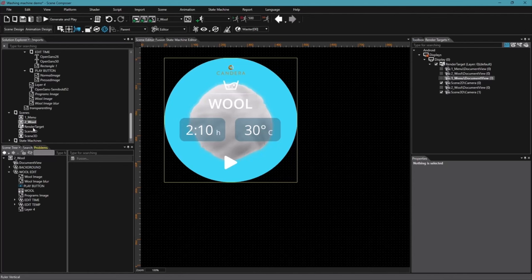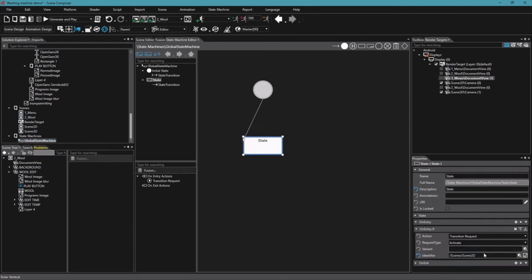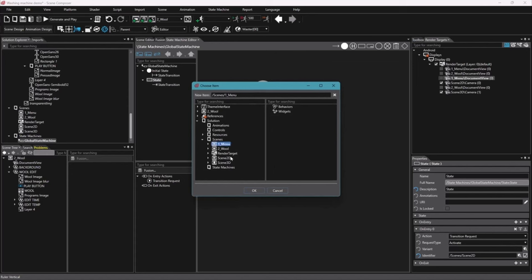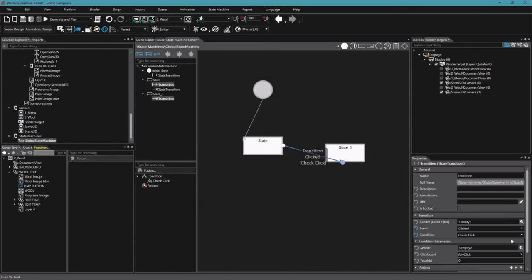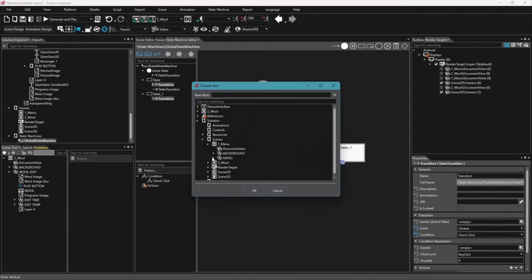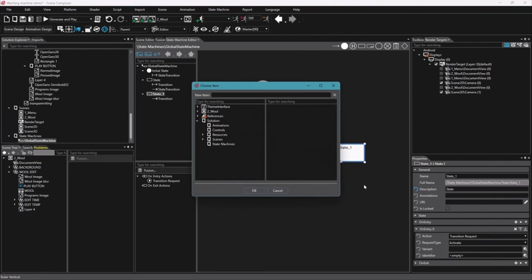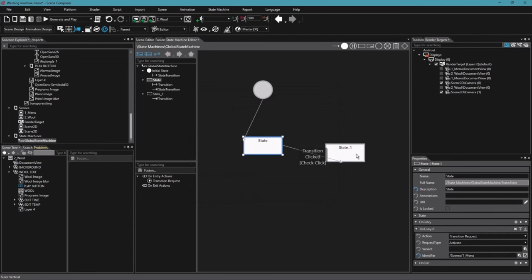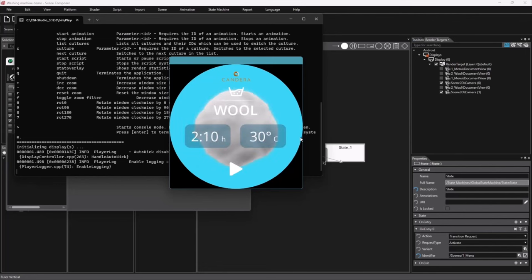Then you can not only create the graphic part, but also the state machine — what will happen when I click, what transition or animation will start. I choose the menu as the entry point and the wool scene as the destination if I click the play button. The state machine is already defined: check click on the program button, then a transition request activates the wool scene. I test it again — I click 'Programs' and it jumps to the next scene. Perfect.